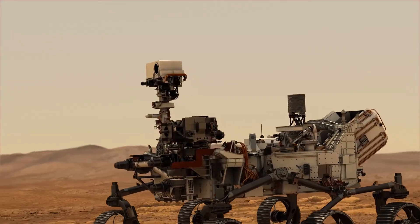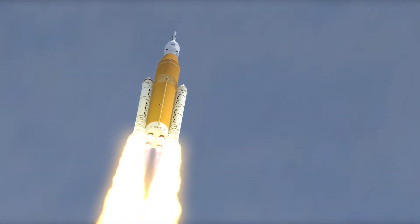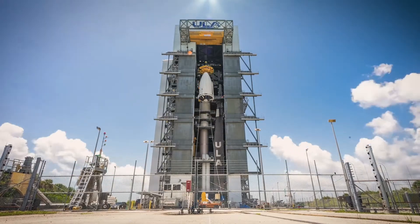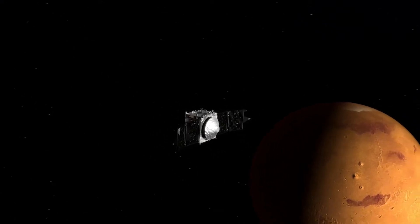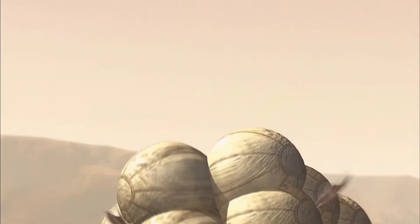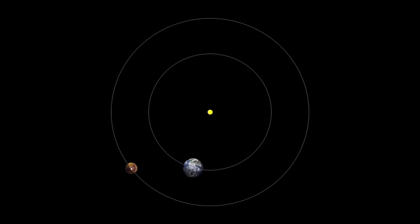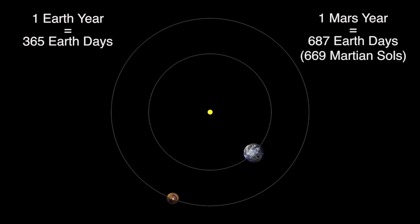Perseverance is the centerpiece of NASA's Mars 2020 mission, which is slated to blast off from Cape Canaveral, Florida in July or August 2020, when Earth and Mars are positioned to require the least amount of power for interplanetary travel. It is scheduled to land on February 18, 2021, with an initial mission duration of at least one Martian year, or 687 Earth days.